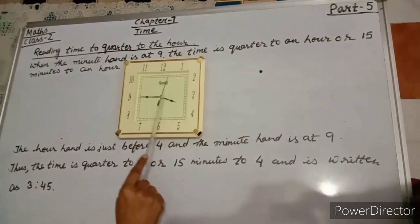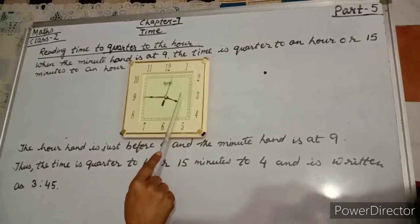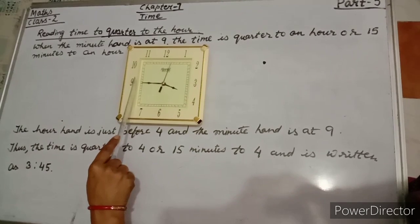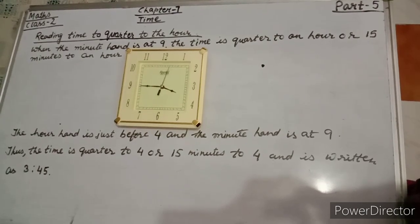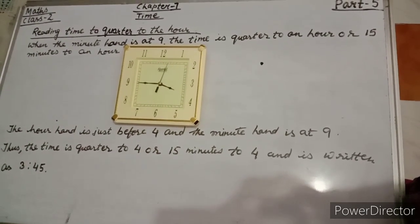The short hand is just before 4, and the long hand — that is the minute hand — is at 9. So this is read as 3:45 or quarter to 4.